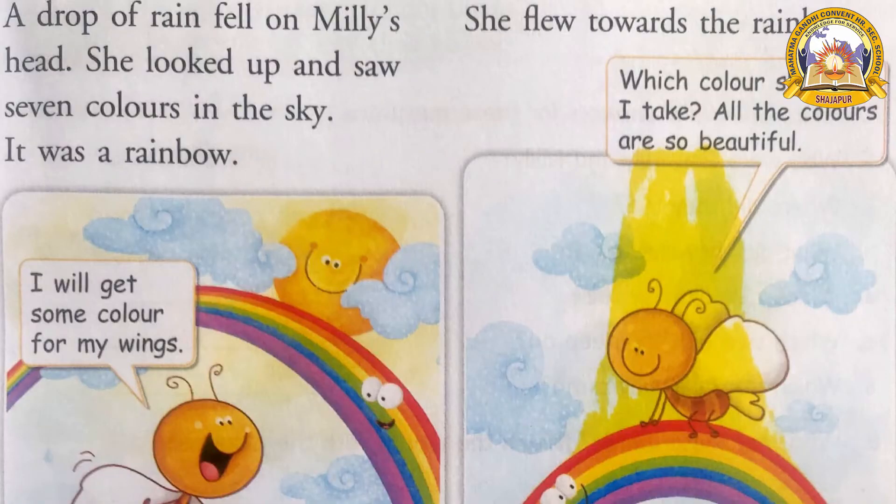Let us see what happened to Milly. While Milly was crying, a drop of rain fell on Milly's head. She looked up and saw seven colors. How many colors were there in the sky? Seven colors. What was that? A rainbow! It was a rainbow. She was so happy and said, 'I will get some colors for my wings!'